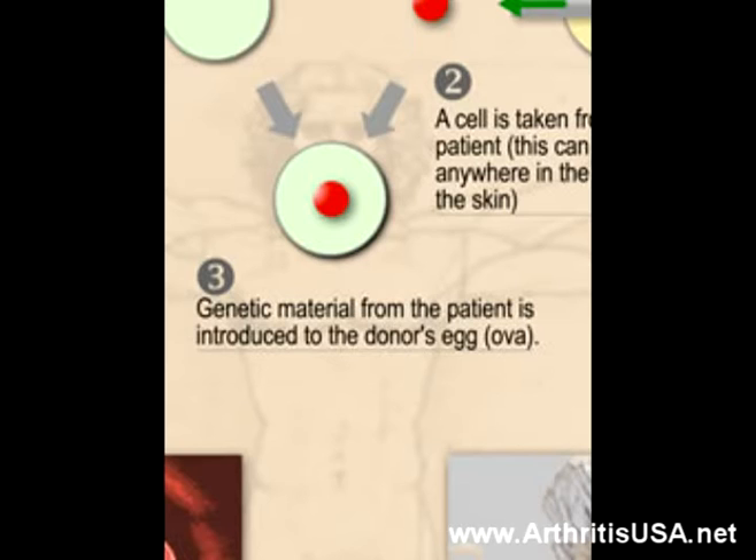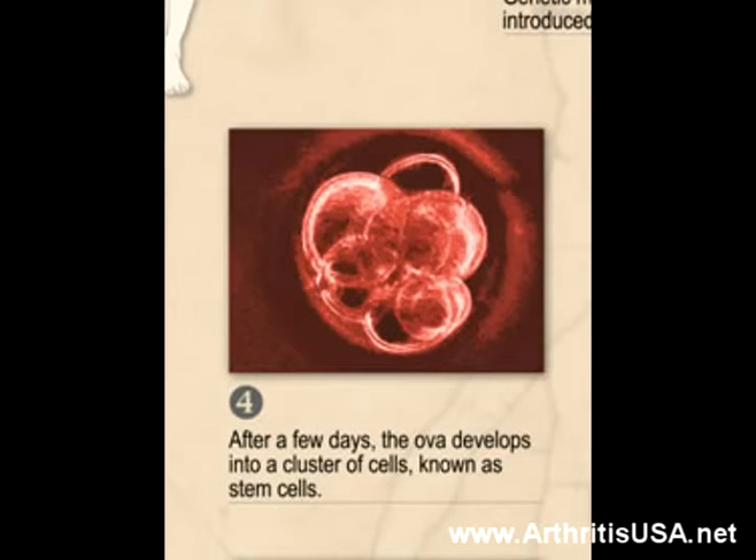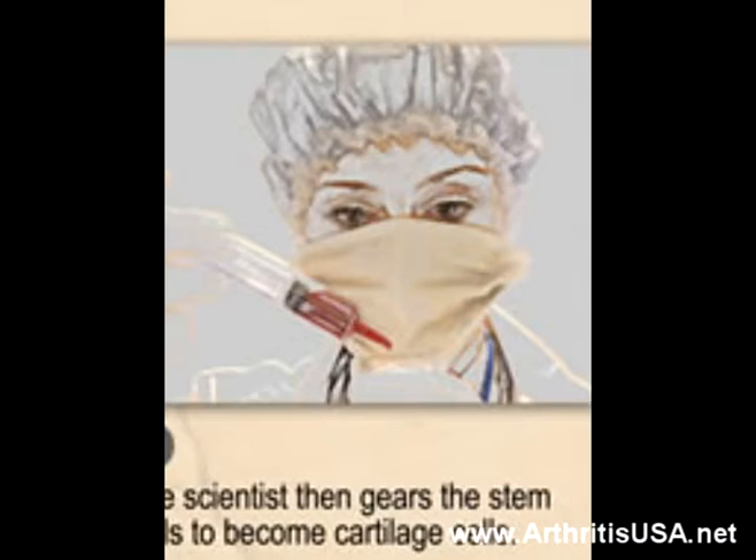The third step is the genetic material from the patient is introduced to the donor's egg, also known as ova. In step four, after a few days, the ova would develop into a cluster of cells known as stem cells.